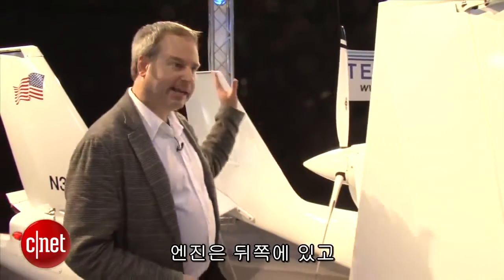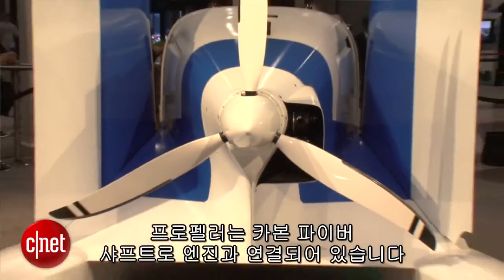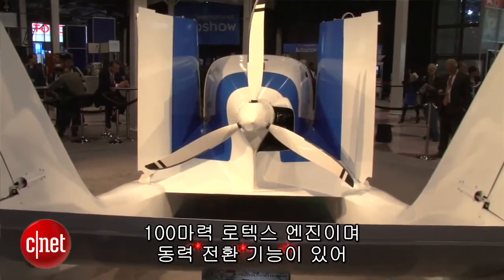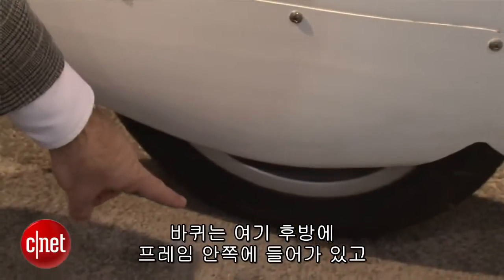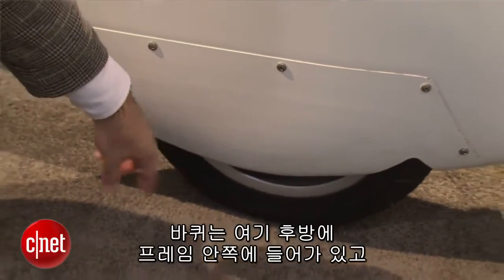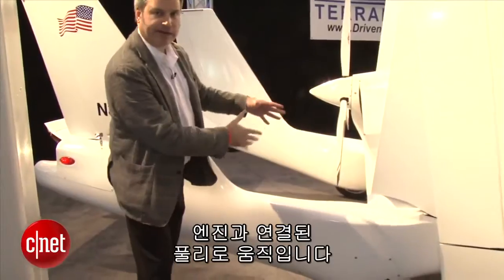The engine is back here. It powers this prop, obviously, when it's in flight. That prop has a carbon fiber shaft that goes to the engine. The engine is a 100 horsepower Rotax style. There's also a power transition feature that the pilot can operate, shifting the power from this prop to the wheels when you want to go to the ground. These wheels are down here off of this swallow-style rear airframe, run by a pulley that runs into the engine.